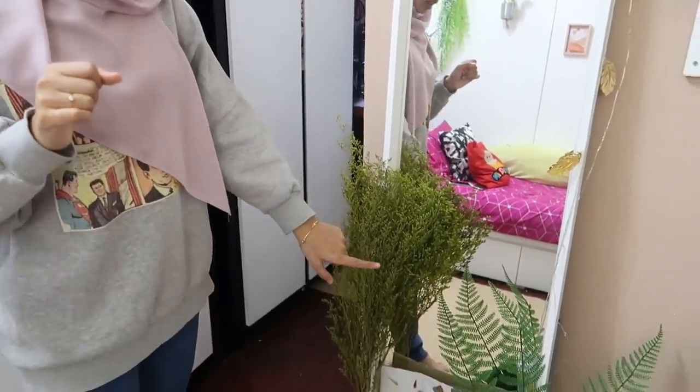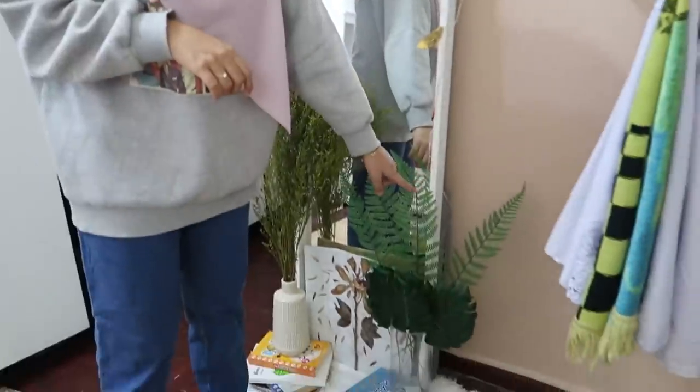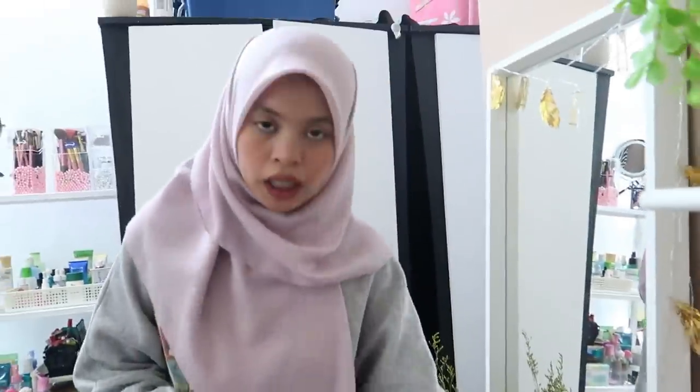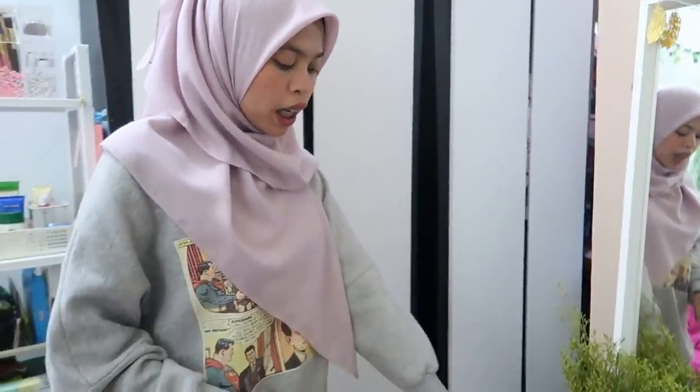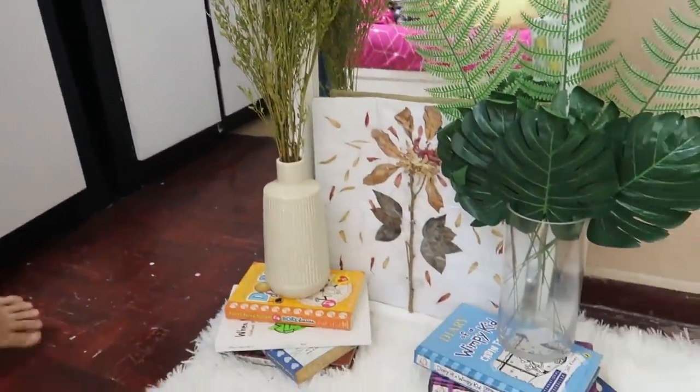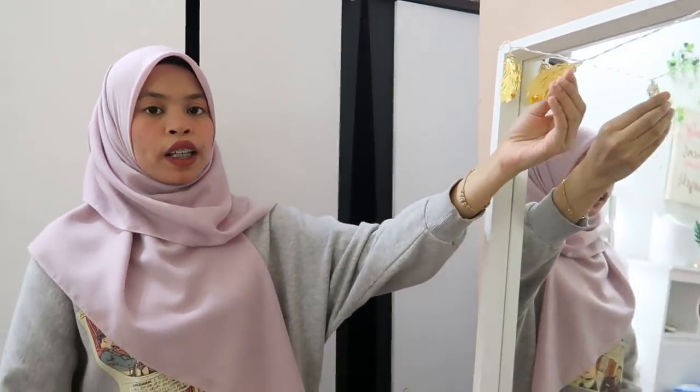Lali akan buat Shopee haul untuk room tu. Yang this one pula Lali beli dekat Kaizen. Kalau daun lagi hijau ni Lali beli dekat Eko - dapat tiga. Yang macam monster - Lali beli dekat Shopee. Lali letak buku dekat bawah pasu tu supaya pasu nampak tinggi. Lampu-lampu ni Lali beli dekat Kaizen, harga dalam RM8 je.